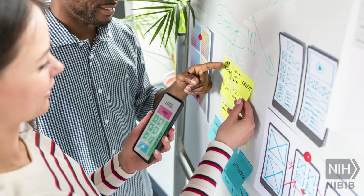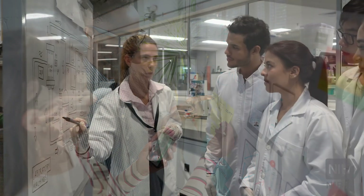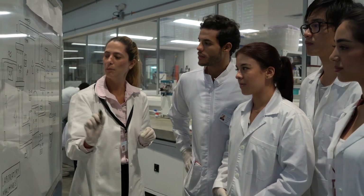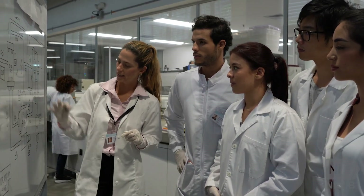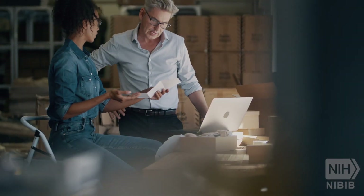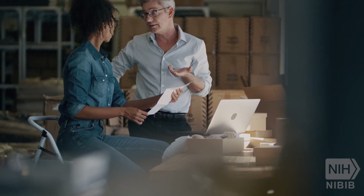This is a unique process. While NIBIB funding usually focuses only on the early stages of technology development, RADx Tech provides guidance and in-kind resources all the way through, from concept to distribution. This is crucial because most applicants, who are mainly from small and medium businesses and academia, do not typically have access to such comprehensive expertise.